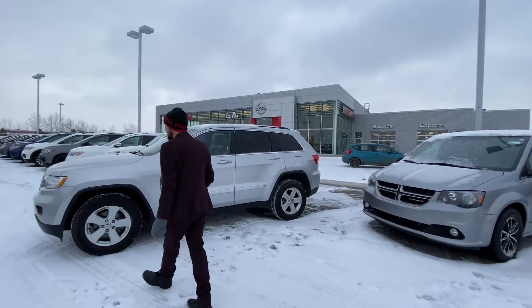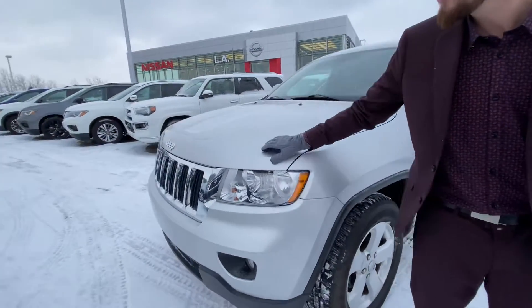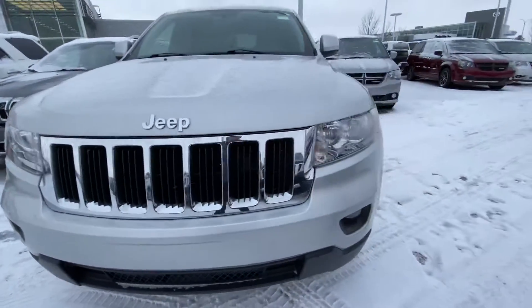Stepping onto the front here, you can see we have the 3M tape on the bumper, on the fenders, on the hood, preventing from any rock chips, dings, scrapes or anything like that. As you can see, it is in immaculate condition.